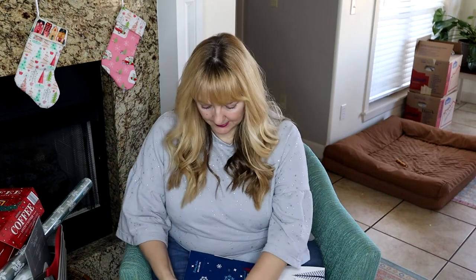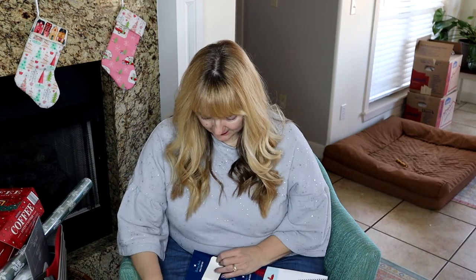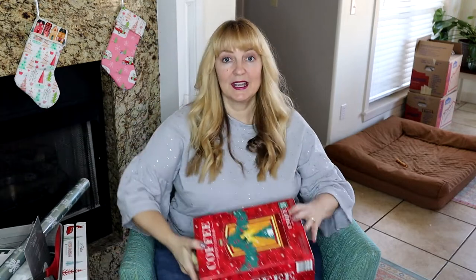We're going to open day two of the cheese advent calendar. They're just little packets — today it's a Gouda. Let's see what coffee they gave me.